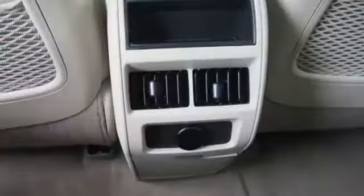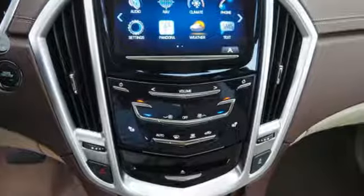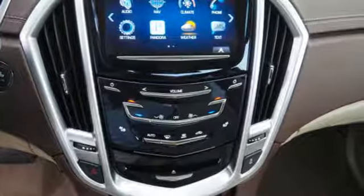V6 engine, first and second row express open and closed sliding and tilting sunroof, gas pressurized shocks, and power tilt down heated mirrors.